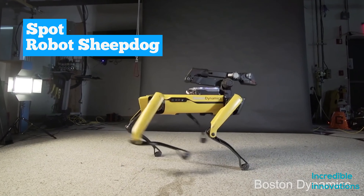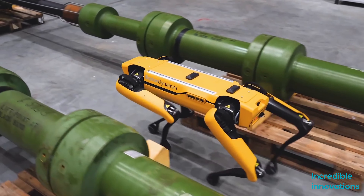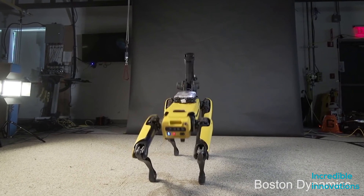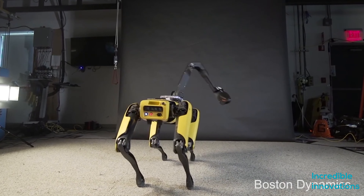Meet Spot — the robot created by Boston Dynamics has come a long way. We have seen Spot doing work in an old rig in Norway, we have seen him dance. But Spot is learning new tricks every day.